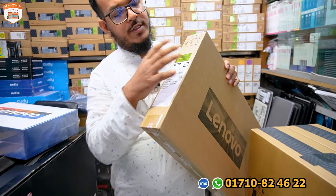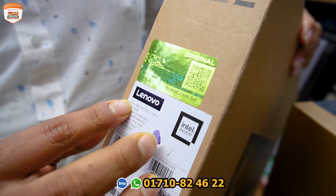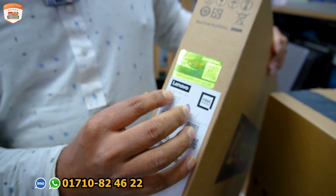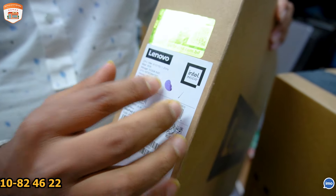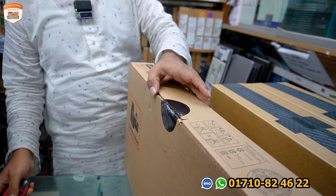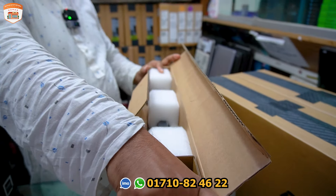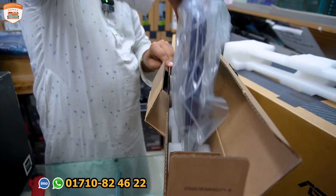Yes, it's the official laptop, it's the official logo, it's the Slim 3i model — i3 12th generation, 8GB RAM. It's 15.6 inches. We can see the laptop open. Yes, it's the Shop in Tech — there is a lot to take in. Don't open it without this laptop.